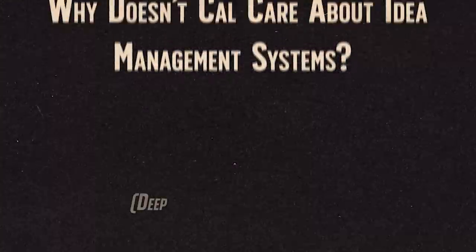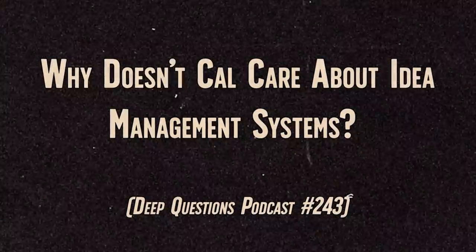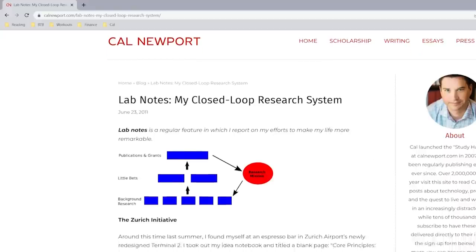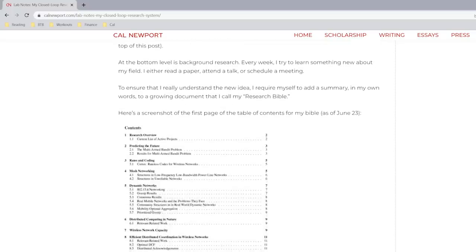Question number one is from Andrew, who says: you wrote a post back in 2011 about a mission-directed closed-loop research system. I'm curious, do you still use this system? Well, Andrew, I think a clue to what my answer is going to be is the fact that I had to go and look up this post you referenced to see what this mission-directed closed-loop research system is. I put a link to this article in the description of this episode so you can load it up if you want to read along.